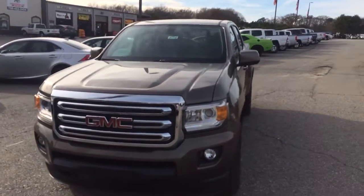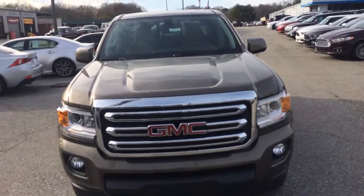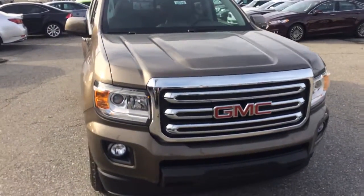Hey David, this is Brandon Rutherford out here at Jimmy Britt Chevrolet. I'm going to give you a quick walk around of the brand new GMC Canyon you inquired about.